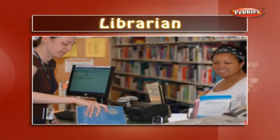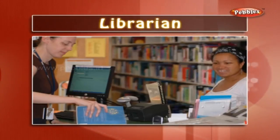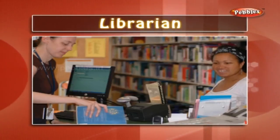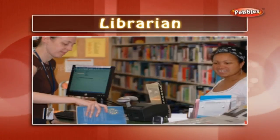Librarian: a librarian is the main person in the library. The librarian keeps record of all books in the library and arranges books in a particular order so that they are easy to access.